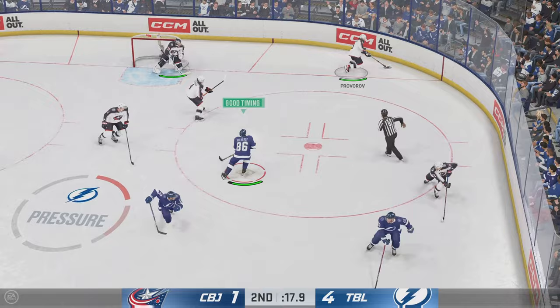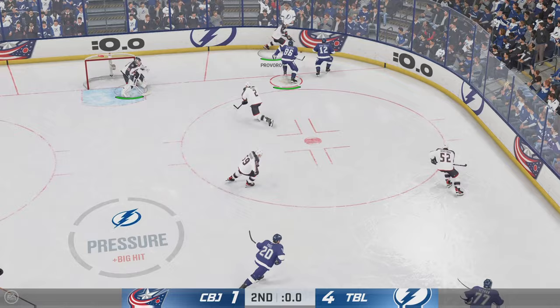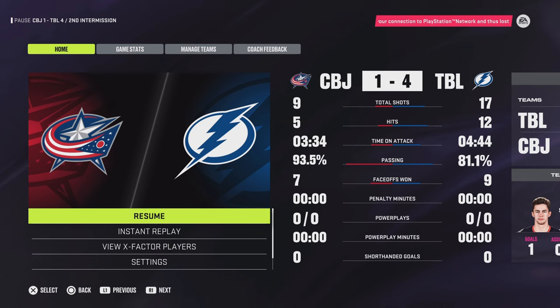Columbus has won the faceoff here in their own end, looking for space inside the D zone. There's the horn — two periods down, and there's still a critical third to play. Looking forward to this one. Third period action is coming up.